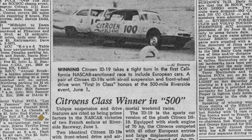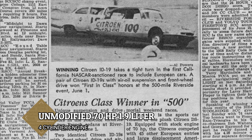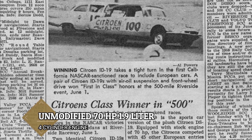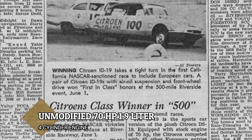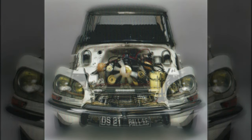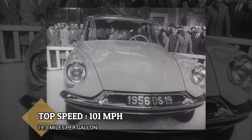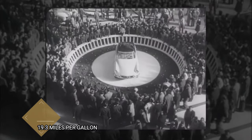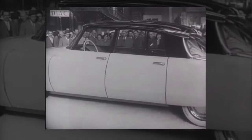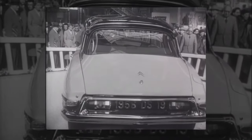A recently unearthed article from a period issue of Motor Racing, featured by AutoWeek, reveals that these two ID19s were equipped with an unmodified 70-horsepower, 1.9-liter four-cylinder engine and remained entirely stock except for the addition of seatbelts and a roll cage. This allowed them to reach a top speed of 101 mph and maintain an average fuel efficiency of 19.3 MPG throughout the race. Although they finished first in their class, the ID19s placed 18th and 19th overall.